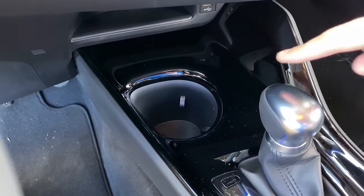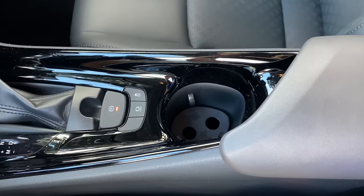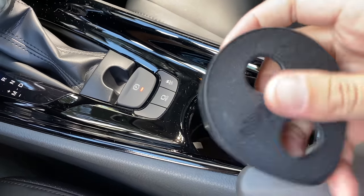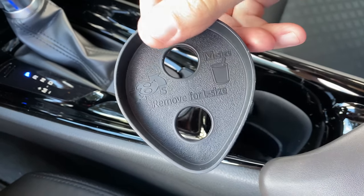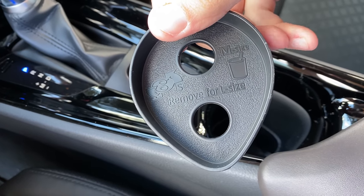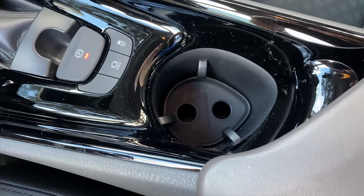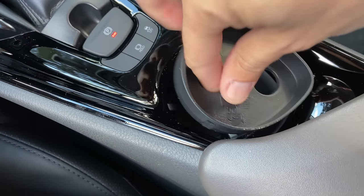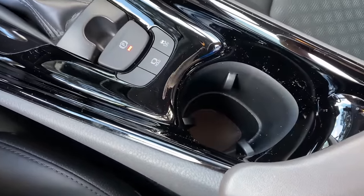I want to start with the cup holders. The front cup holder in the center console is normal. The rear cup holder has a strange quirk — there's a plastic panel with two holes. If you pull it out, it says 'S size.' You can flip over this panel so it allows a larger, medium-size drink to fit. And if you remove the panel entirely, you can fit a large drink. So this little panel allows small, medium, or large size drinks into the cup holder just based on how it's oriented. That is kind of a cool idea.